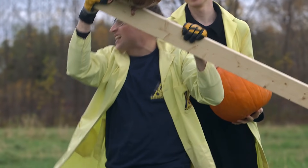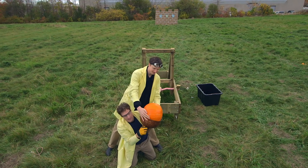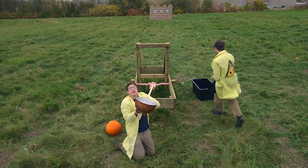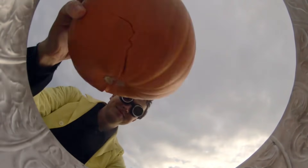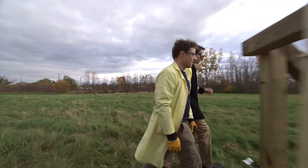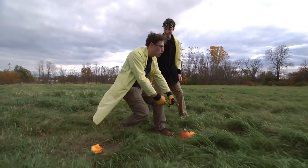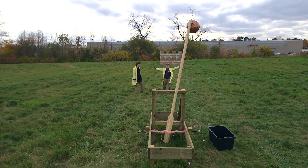The pumpkin is a little too big for our basket, so we get a smaller pumpkin. Three, two, one — it didn't work that well. It flew and landed about one-third of the way to the wall, which is a little farther away from the wall than I'd like. What do we do to make it better?